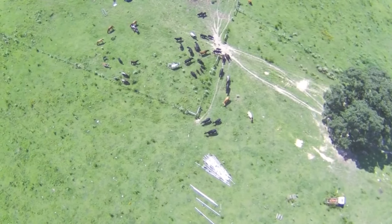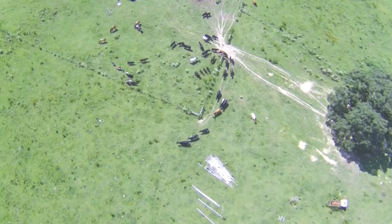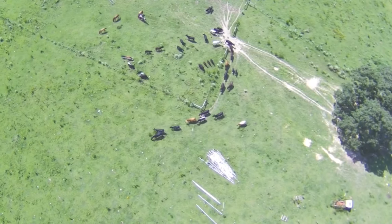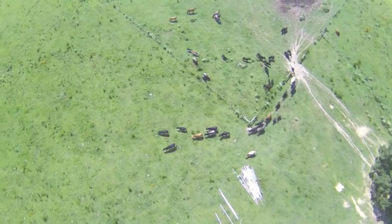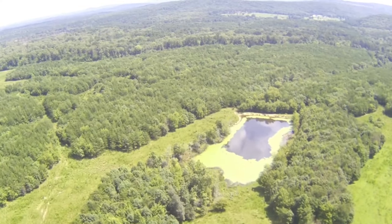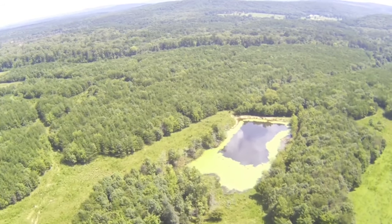The animals have access to water from a 300-foot-deep well located near the 10-acre paddock and barn area. This well also feeds 6,000 feet of 2-inch water lines that run to the fields. There is one very large pond along with several smaller ones. There is a second 460-foot-deep well at the house.